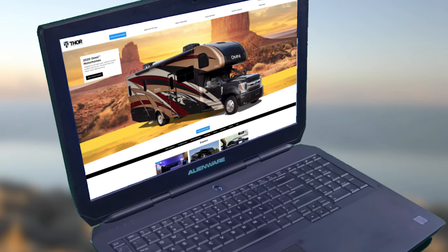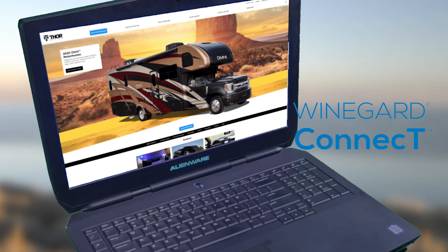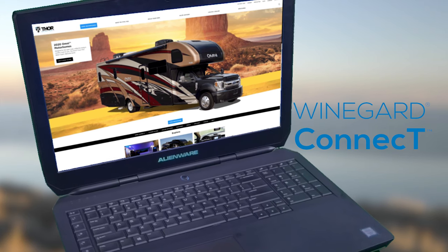The Omni also comes equipped with all the tech you could want, like the WinGuard Connect wifi extender and 4G hotspot. Now you can set up a secure internet connection, which makes it easy to post those pics of your Omni outing.